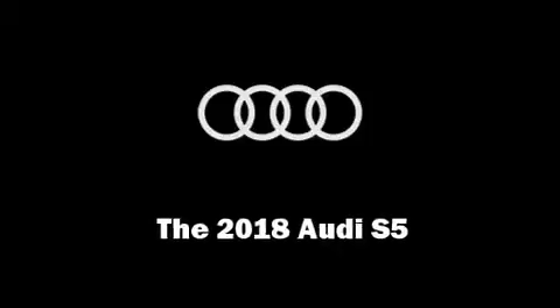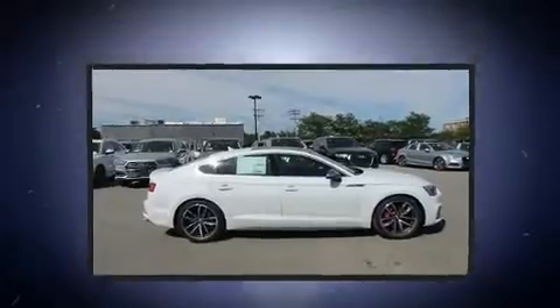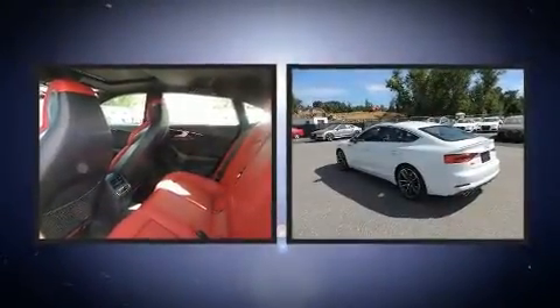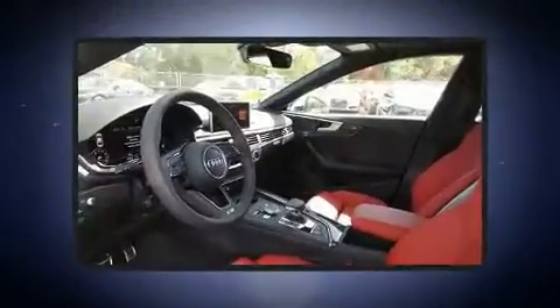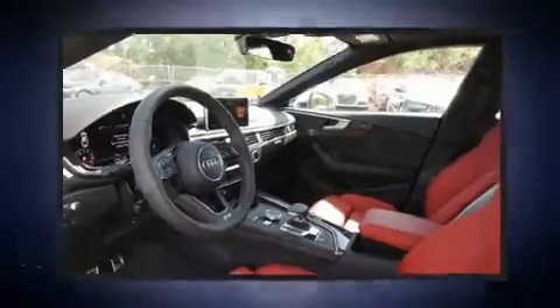Treat yourself to a test drive in the 2018 Audi S5. Smooth gear shifts are achieved thanks to the refined six-cylinder engine, providing a spirited yet composed ride and drive. The engine breathes better thanks to a turbocharger, improving both performance and economy.